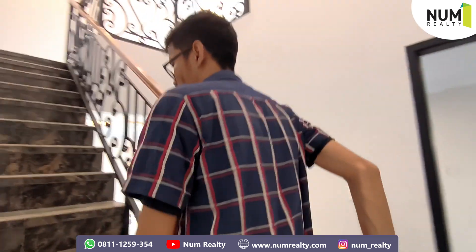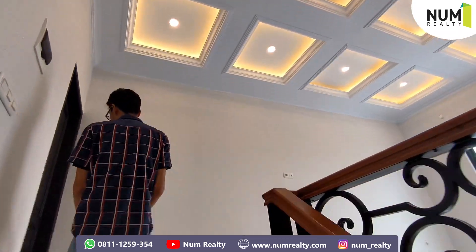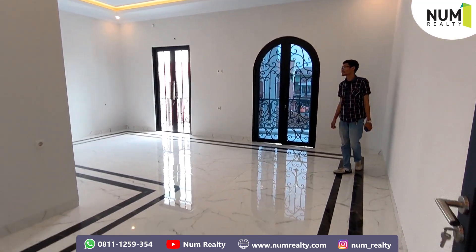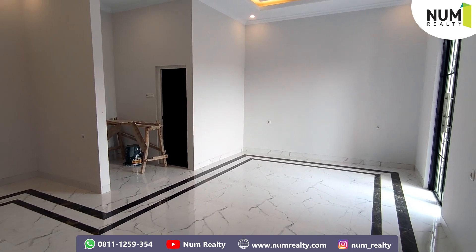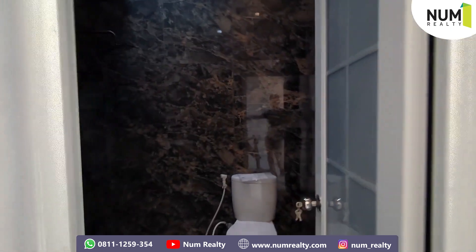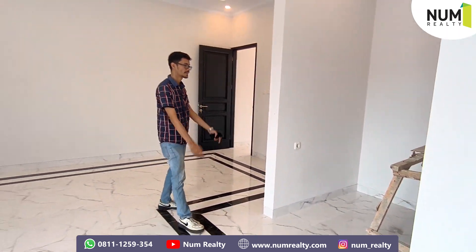Kita langsung lanjut ke lantai 3-nya nih, kawan-kawan. Keren banget kan lampu-lampunya. Untuk di kiri ini, kita langsung masuk ke area master room atau kamar tidur utama. Mega banget kamar tidurnya nih — seperti di hotel bintang 5 lho. Sampai pojok sana lho kamar tidur untuk master room ini. Di setiap sudutnya juga disediakan stop kontak. Di sini juga ada kamar mandi nih: sudah ada shower, toilet duduk, dan wastafel. Di pojok ini juga bisa dijadikan untuk menaruh pakaian atau lemari. (Let's continue to the 3rd floor. The lighting looks amazing. On the left we enter the master bedroom — it's enormous, like a 5-star hotel room. Power outlets in every corner. The master bathroom has a shower, sitting toilet, and sink. The corner area can also be used for a wardrobe.)